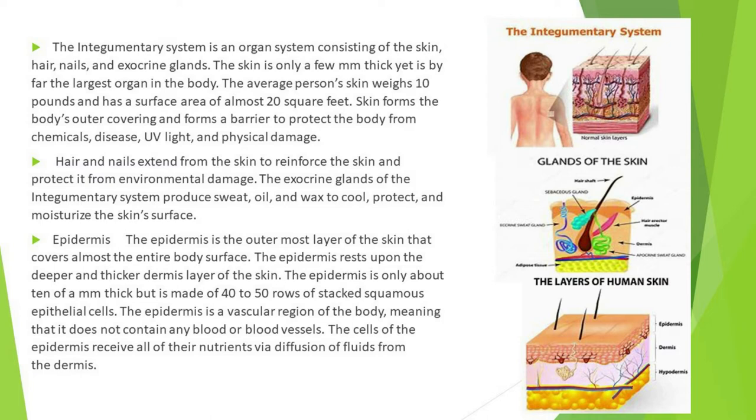Skin forms the body's outer covering and forms a barrier to protect the body from chemicals, disease, UV light, and physical damage. Hair and nails extend from the skin to reinforce it and protect it from environmental damage. The exocrine glands of the integumentary system produce sweat, oil, and wax to cool, protect, and moisturize the skin surface.